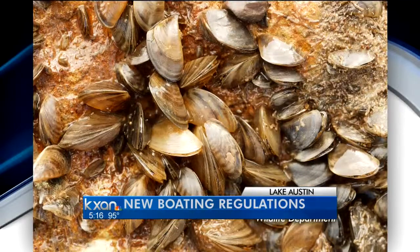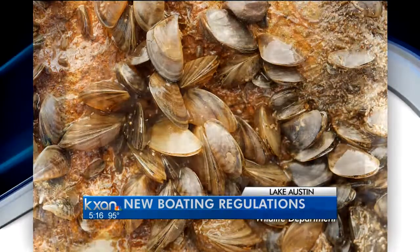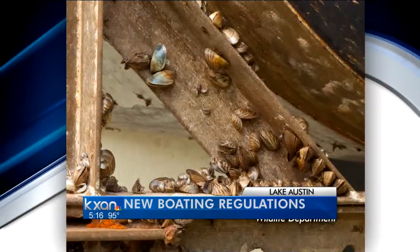Officials say places like Lake Austin and Lake Travis are fine. The Texas Parks and Wildlife Department says people must drain their boats to help prevent the spread of zebra mussels and other problematic species. These are what zebra mussels look like — tiny shells with stripes on them that can produce up to a million microscopic larvae.